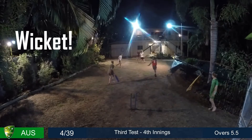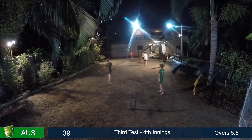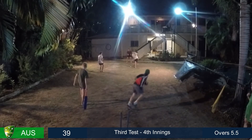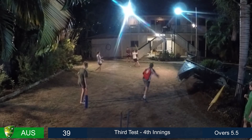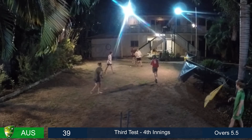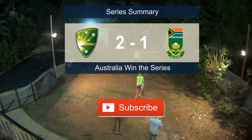Bowled! All over Mohamed Amir — terrific return for him to Lord's. And Pakistan give notice they are a test team. One up in the series — they deserve everything.